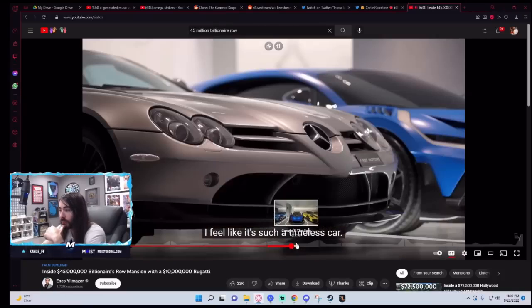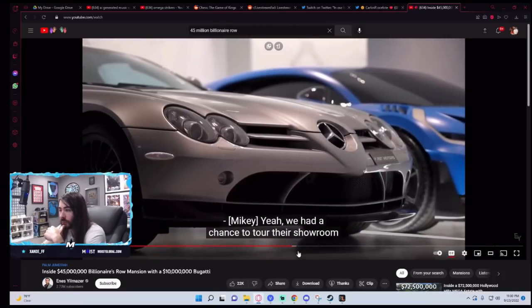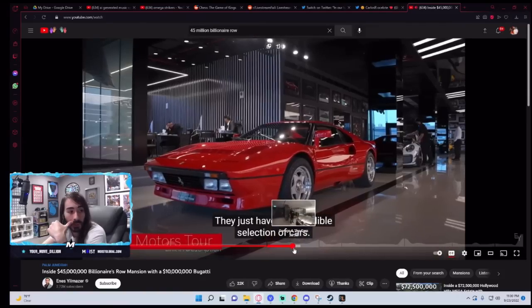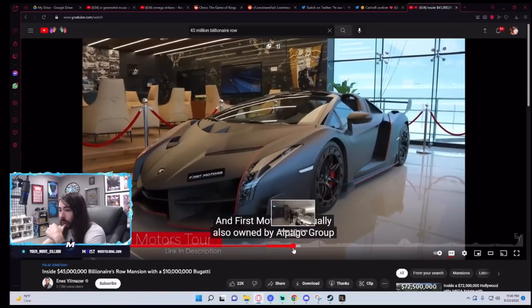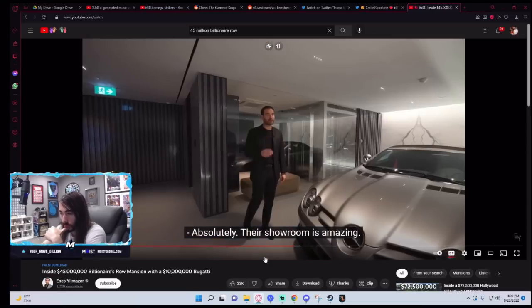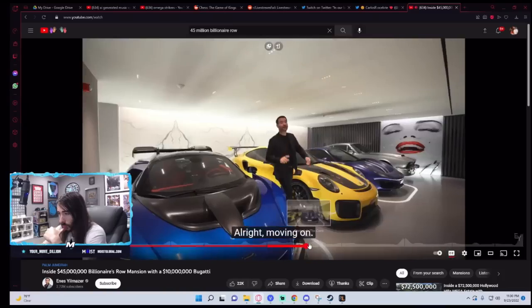This car is also just as gorgeous — it's such a timeless car. We had a chance to tour their showroom with their CEO, Ali. They just have an incredible selection of cars. First Motors is actually also owned by El Pago Group, who owns El Pago Properties. Their showroom is right here.